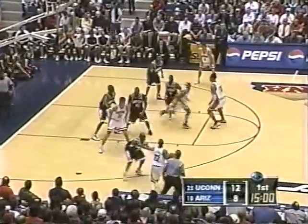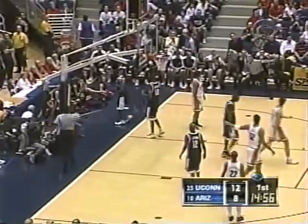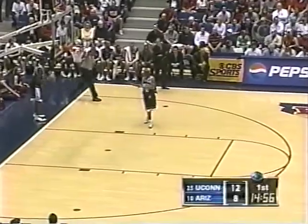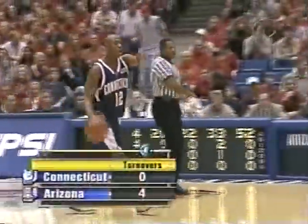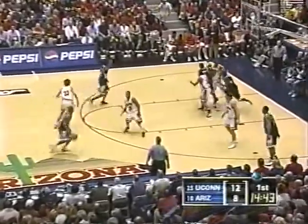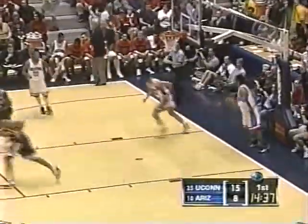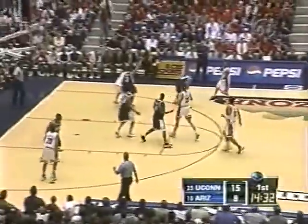Got two coaches who have won over 600 games, and it is a pleasure to watch guys who really know how to coach this game. And it's Ben Gordon, a freshman, hitting the three. UConn opens up its biggest lead of the game — five for Gordon off the bench. Stoudemire is the best on-ball defender for Arizona, but I think he was surprised by Gordon's confidence. We saw that yesterday in practice — if he's got the look, he's going to put it up.